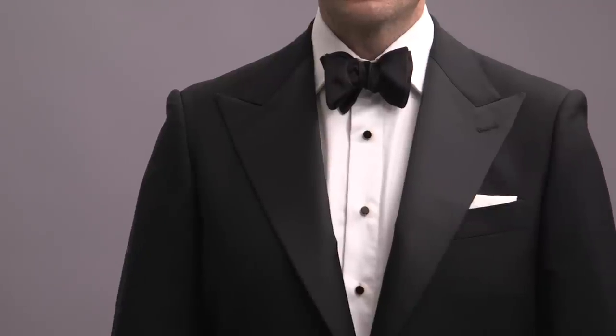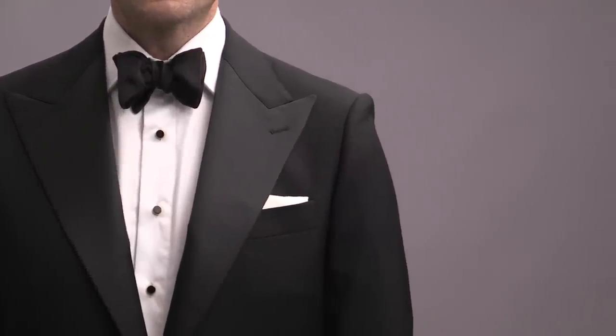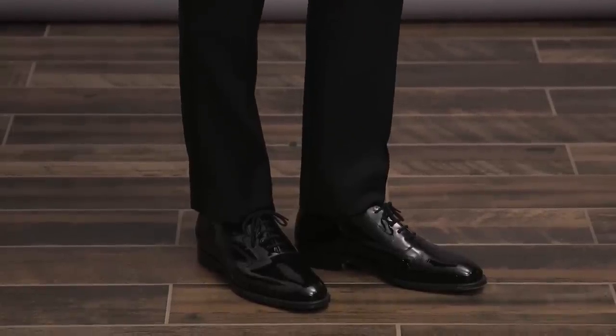For a super traditional tuxedo outfit like this, I like to go with a presidential fold for the pocket square. And then we're doing the classic black patent leather oxford to finish it off. Super classic and timeless, a black tux is going to be a no-brainer.